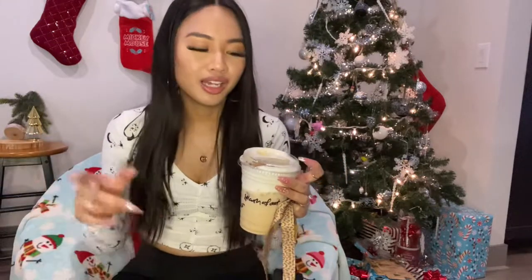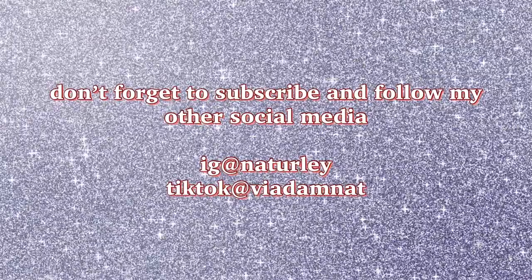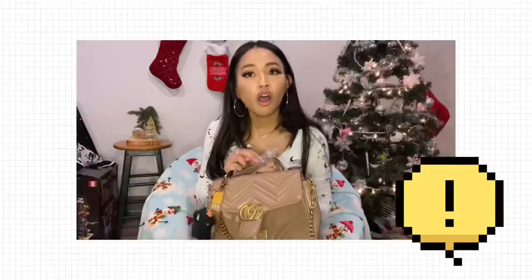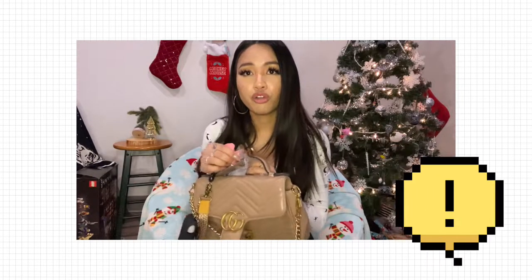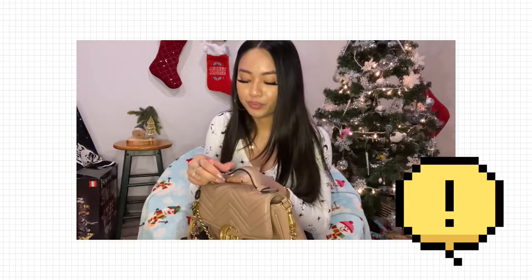Welcome, or welcome back to my channel. If you're new here, my name is Natalie. You can also follow me on my TikTok and Instagram — I'll have a shorter video there showing everything I got from Fancy Finds. So today I have another haul for you guys.